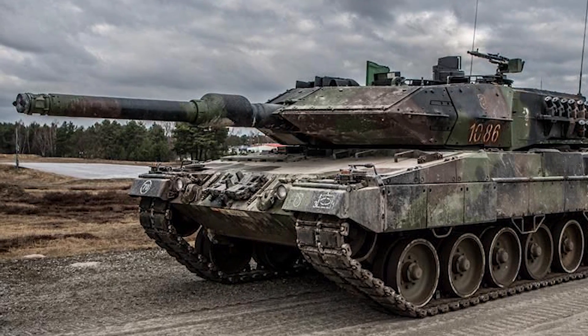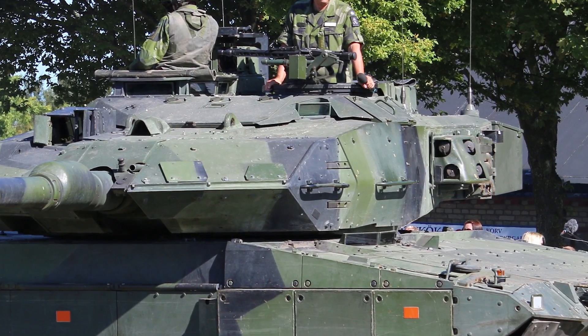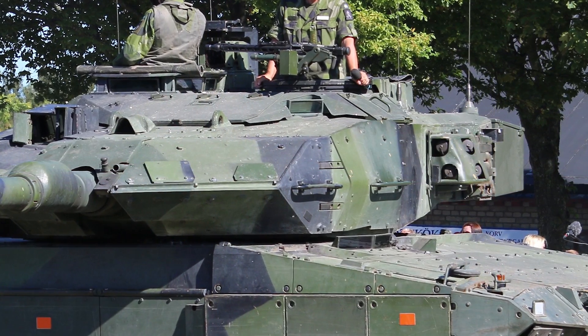Speed is where things get a little bit tricky. I've heard that the Stridsvagn 122 is a little bit slower, coming in at 68 kilometers per hour, whereas the Leopard 2A5 can go about four kilometers faster at 72 kilometers per hour. However, some reports have also stated that the Stridsvagn is capable of going up to 72, but many other reports counter that, so not entirely sure on that one.